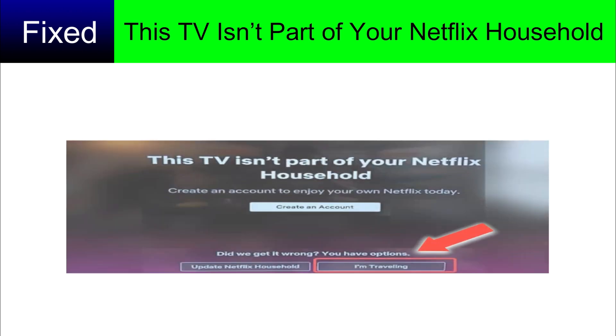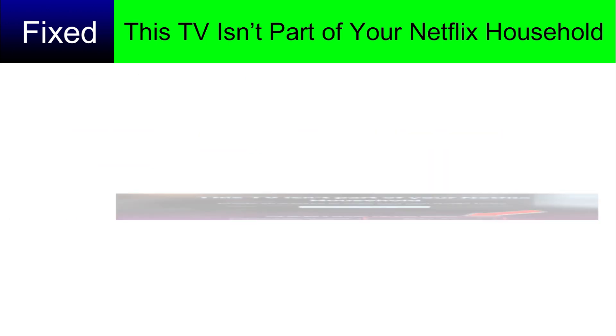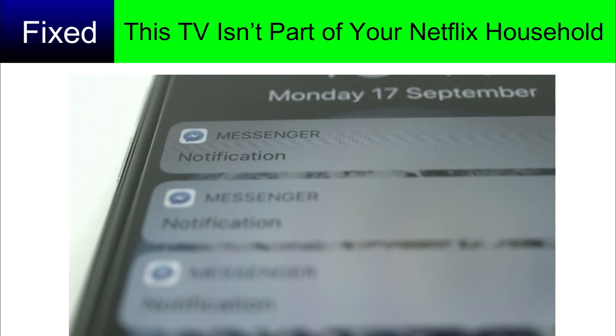Method one: on the error screen, select 'I am traveling.' This will send a code via notification to your registered Gmail or phone number. Put that code on the screen and you are ready to go. This is a temporary fix and it will work for two to three weeks.